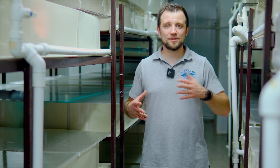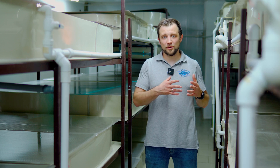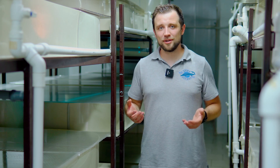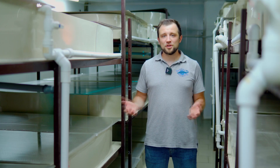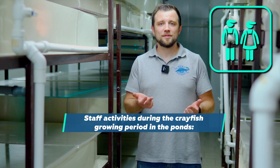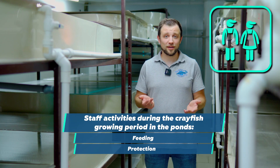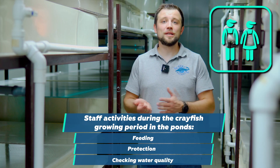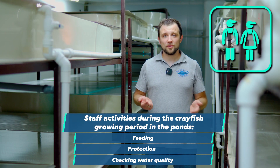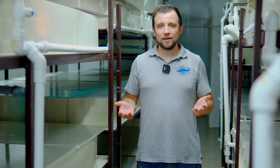Crayfish grows in the ponds for three to three-and-a-half months — June, July, and August — growing from 10–20 grams to an average of 70–80 grams. They are fed with the same pelleted feed, and additionally with sprouted millet, which they eat very well. During this period, staff feed the crayfish, guard against predators such as herons and turtles, and periodically check water parameters — oxygen levels and ammonia concentration.